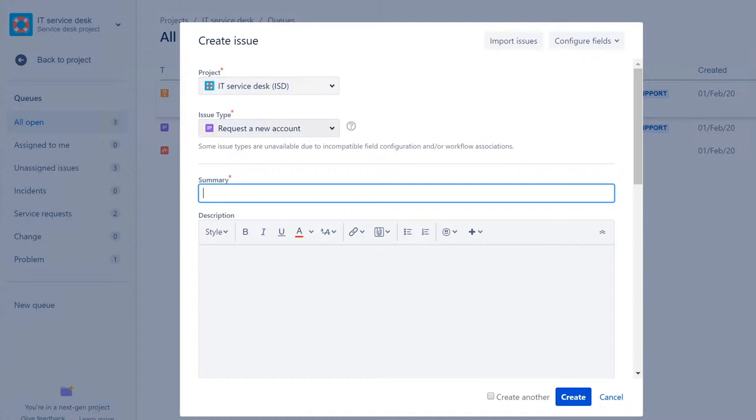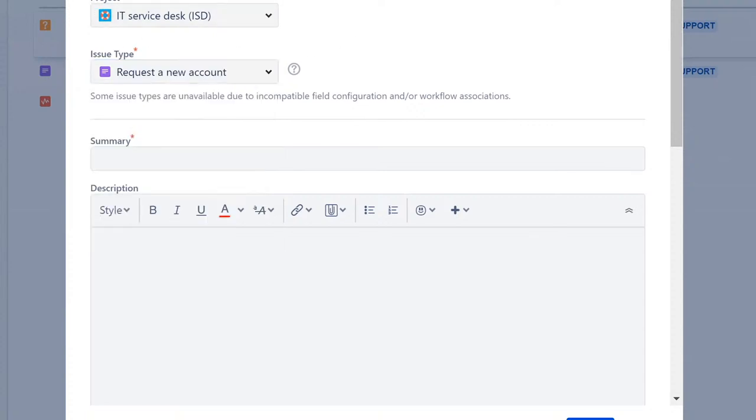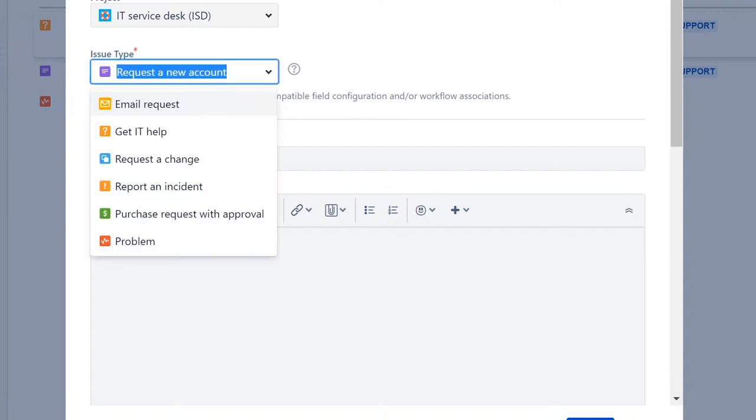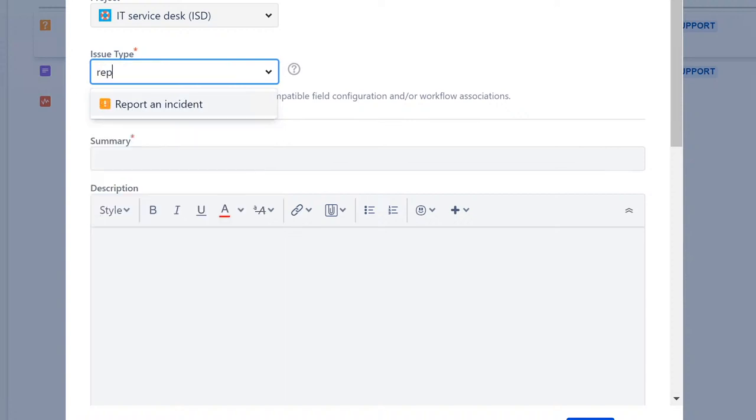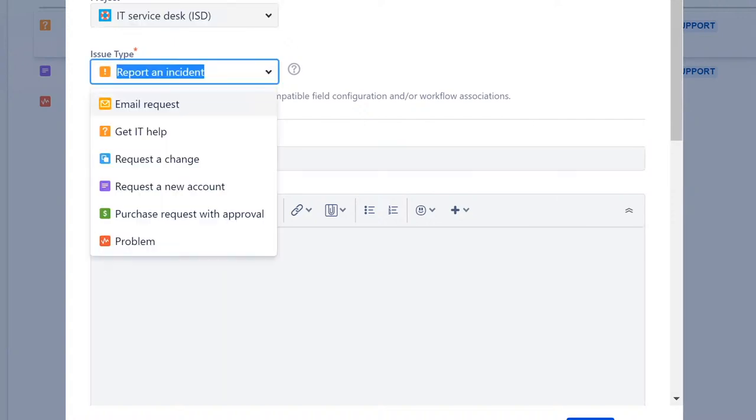Whatever issue they have, chances are there's either an article on how to fix it themselves for a minor software issue, or they'll have a way to search for their problem. Once they find it, they select it. For example, if they type in the name of a website or program, it will find that, and then it can be routed to the support team for that specific application, website, system, or software.